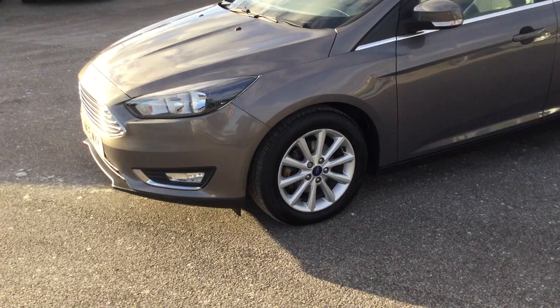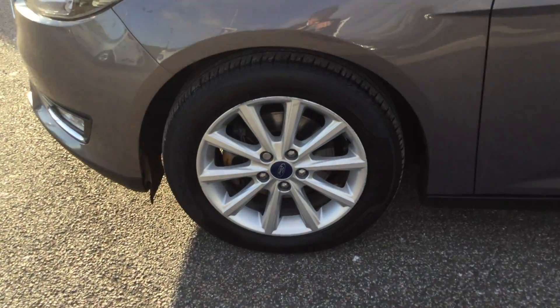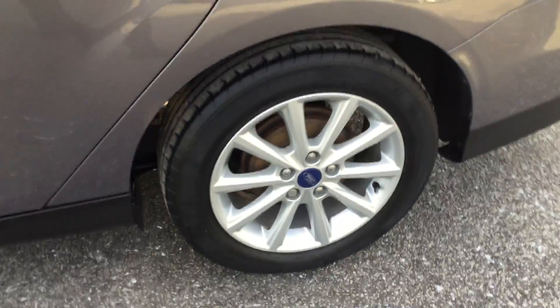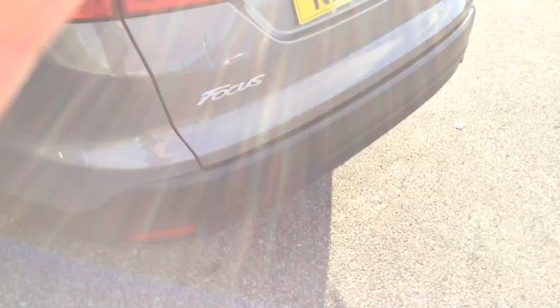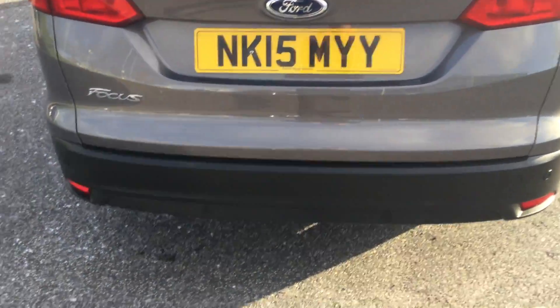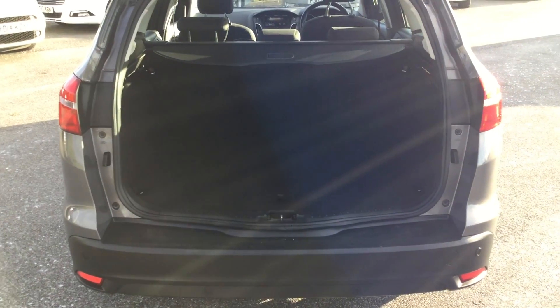You will see we've got the front fog lamps and 16-inch multi-spoke alloy wheels that are in excellent condition. The rear is in excellent condition as well. As we go around, we do have rear parking sensors to help you navigate those tricky little parking spots.